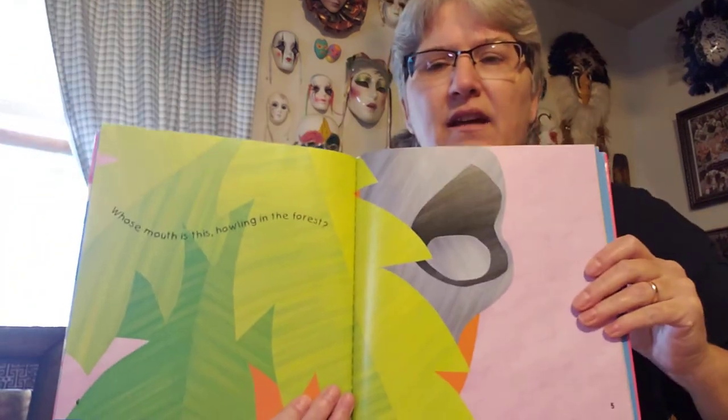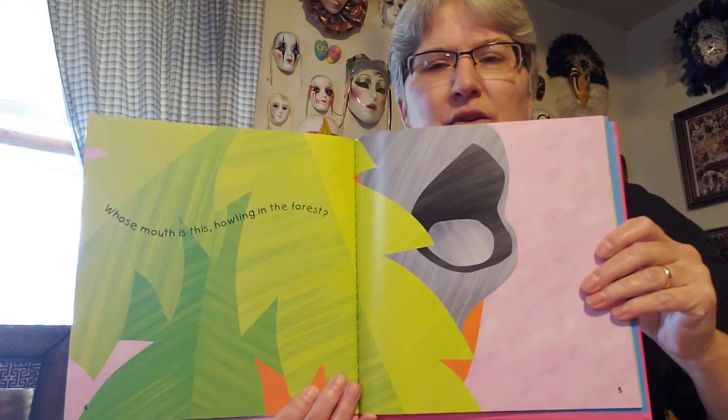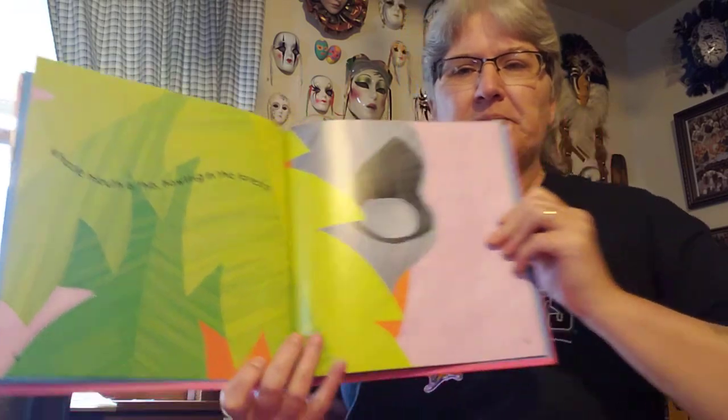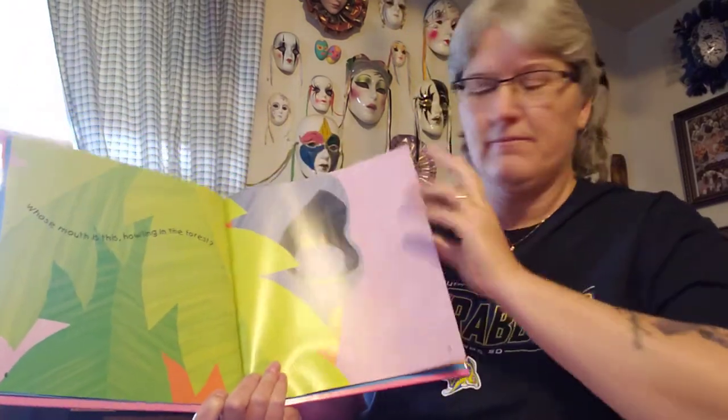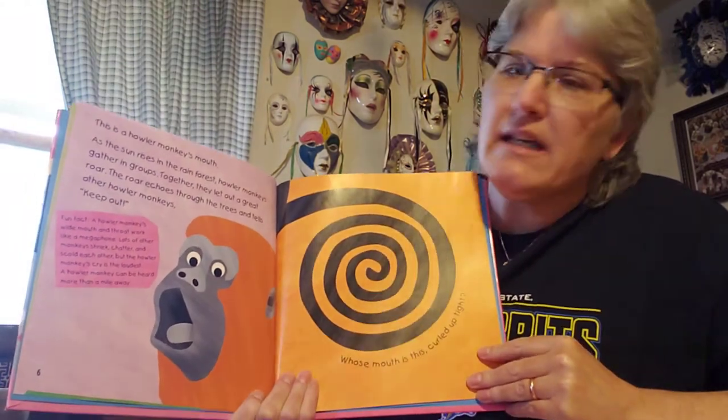Whose mouth is this howling in the trees? Can you tell? Who do you think has a mouth like that? Got any guesses? That's a howler monkey's mouth.